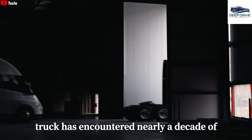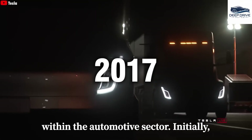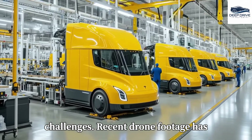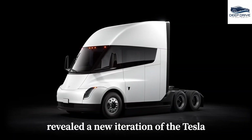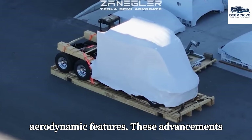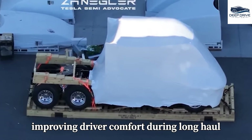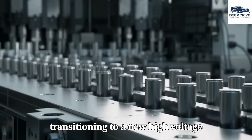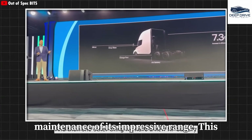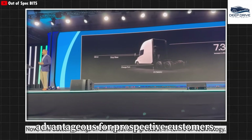The truck has encountered nearly a decade of delays since its introduction in 2017, with production originally slated to commence in 2019 but postponed repeatedly due to various challenges. Recent drone footage has revealed a new iteration of the Tesla Semi, which seemingly incorporates a sleeping compartment alongside refined aerodynamic features, aimed at enhancing overall performance and driver comfort during long-haul operations. The Semi truck is also transitioning to a new high-voltage battery, promising reduced manufacturing costs while maintaining its impressive range, rendering it both lighter and more economically advantageous.